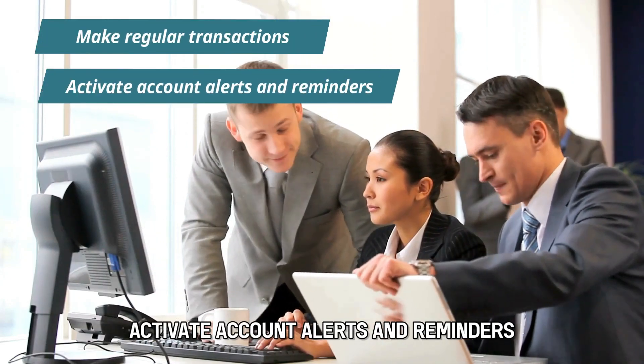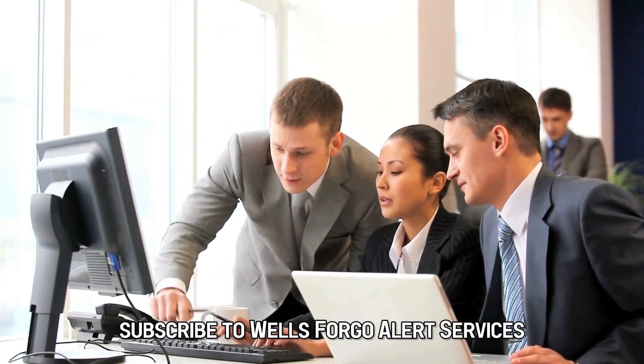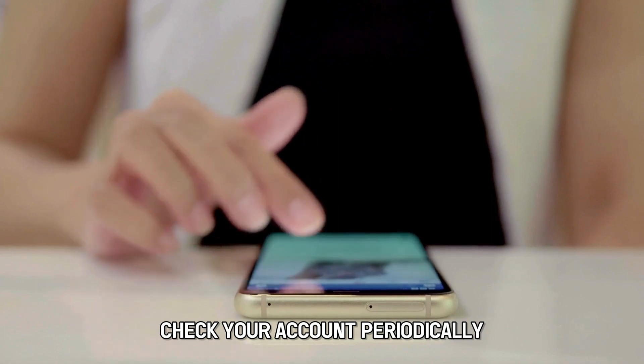Activate account alerts and reminders. Subscribe to Wells Fargo Alert Services for account activity, or set personal reminders to check your account periodically.